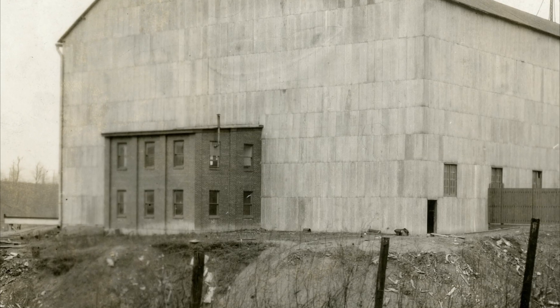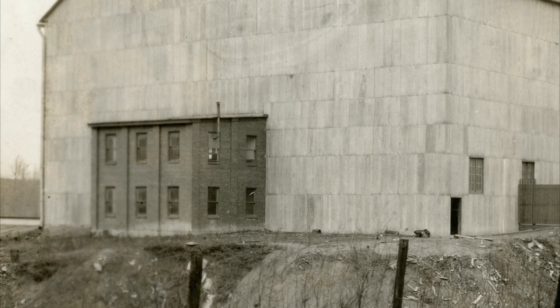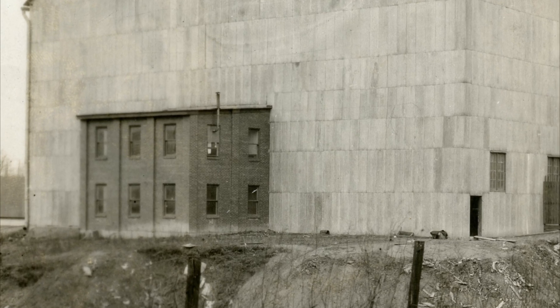If you were standing in the backyard on Brinton Avenue, you could look across the railroad cut and see this two-story brick addition that was basically the office and the control room for the high voltage lab.